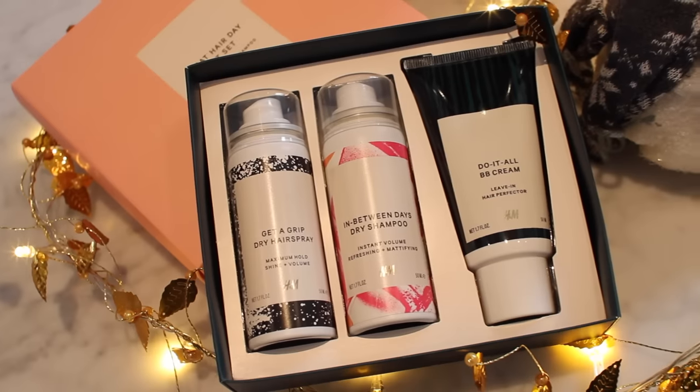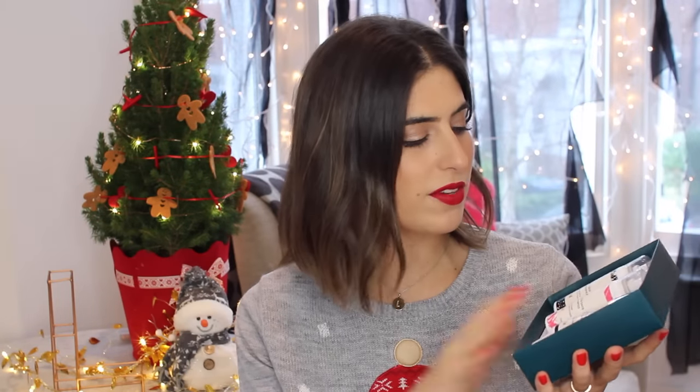This next product is £14.99 and it's from H&M Beauty. H&M Beauty is new and they do some really good gift sets. This one is called the Great Hair Day gift set — it's really cute, comes in a pink box and includes three products. The packaging looks so high-end and expensive. Inside is Get A Grip Dry Hairspray, the In Between Days Dry Shampoo — good to have in travel size for your handbag — and the Do It All BB Cream, a leave-in hair perfecter. A hairspray, a dry shampoo, a BB cream — everyone can use these. For £14.99 that's a really good stocking filler.